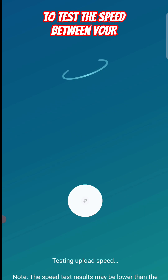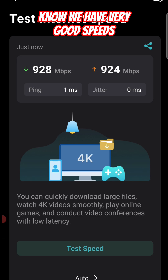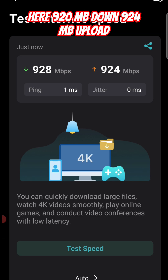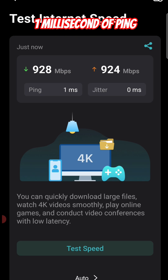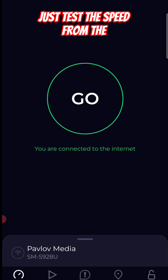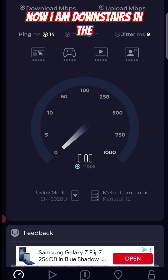In the app itself we're going to go ahead and test the internet speed. This is only going to test the speed between your modem and the router itself. As you can see, we have very good speeds here — 920 megabits down, 924 megabits up, and one millisecond of ping.